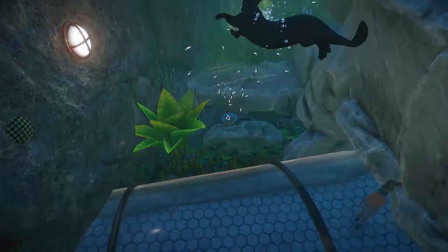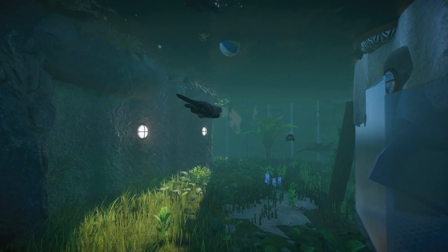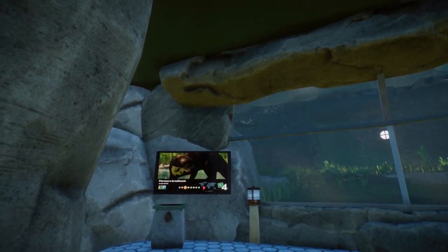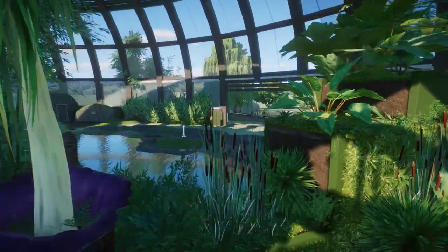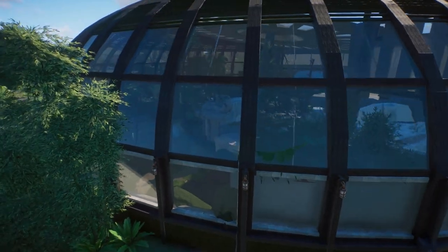Oh look at that — the otters, getting some tasty fish over here! I love the swimming down here, and I also love the otter habitat in general. It's still one of my favorites. And you guys think so too, because it's the most watched video of the aquatic DLC stuff I did. Pretty cool indeed.